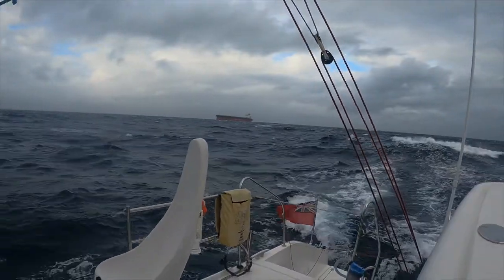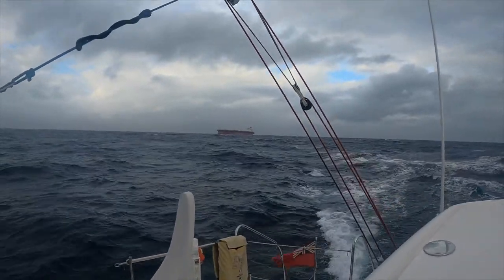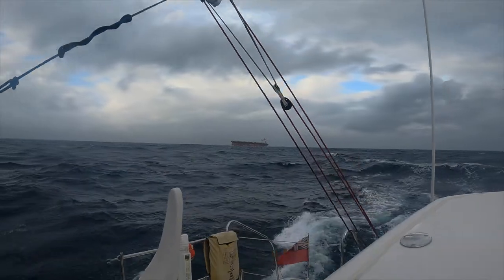We're approaching the traffic separation zone at Cape Agulhas, and this guy is cutting it a bit fine.